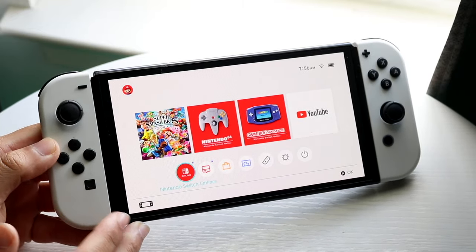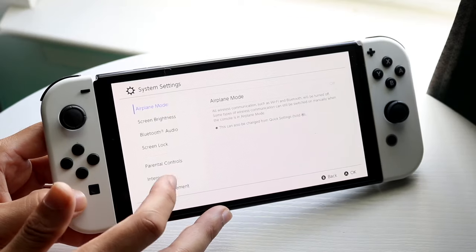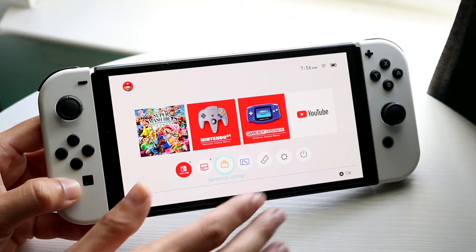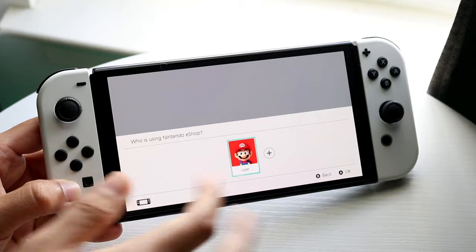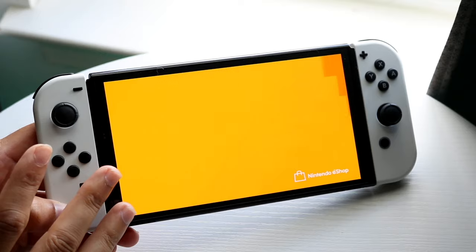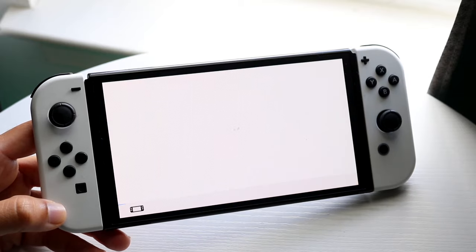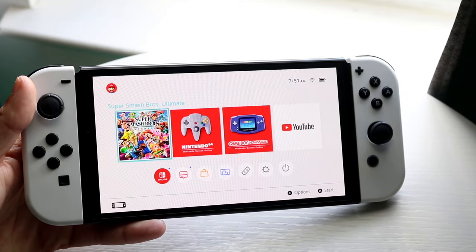If that's not working, you may want to double check your internet connection by going into your internet settings and going down into internet. If that doesn't work, another thing to try is making your way over to the Nintendo eShop and seeing if for some reason you didn't click download on that specific game, then re-downloading it.